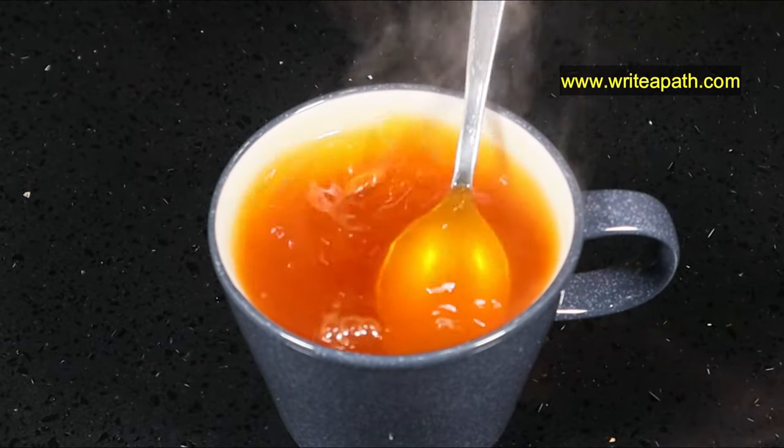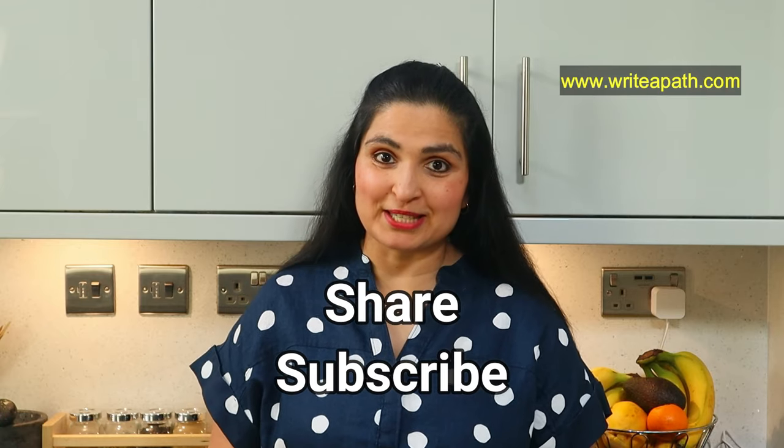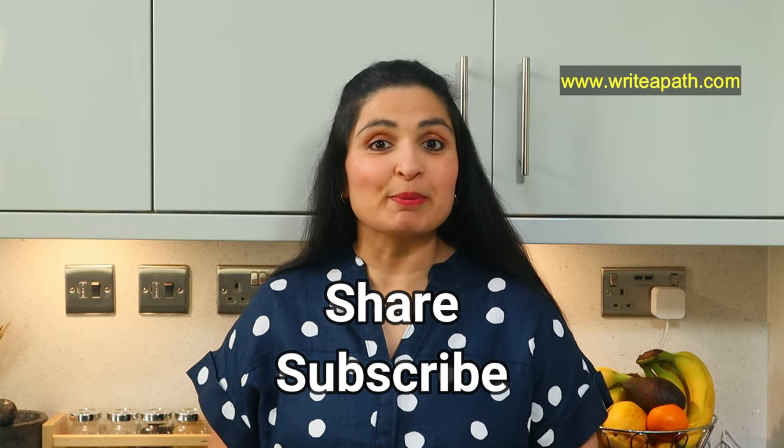You don't want to wake up in the middle of the night with a blocked nose. I do hope you try these remedies for your congested nose. I personally find that both these remedies are very effective in clearing the blocked nose. Why not share this video with your loved ones — they will benefit from it too. You can stay in touch with me by subscribing to my channel. Take care, bye bye.